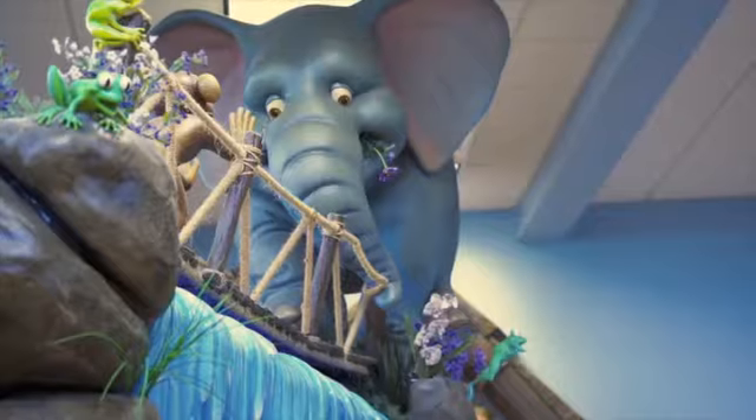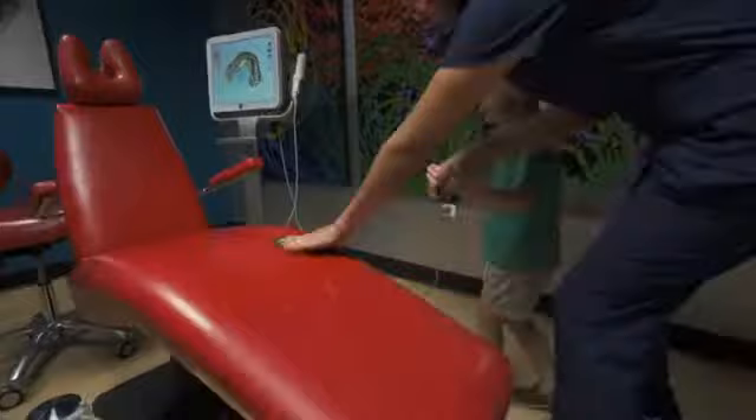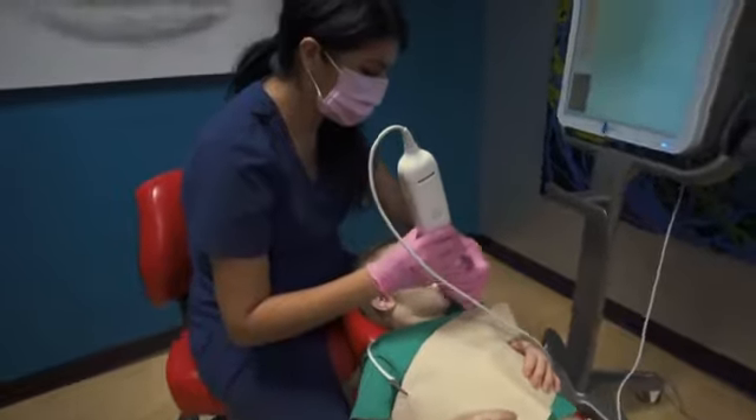Welcome to the Smiles Are Wild show brought to you by Pediatric Dental Associates and Orthodontics. We know as parents that taking care of your children's teeth can be overwhelming. That's why every week we will bring you educational content to encourage and empower you. Thanks for joining us.